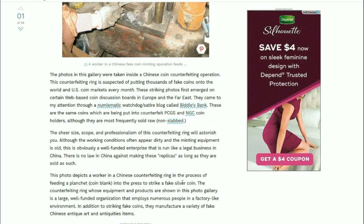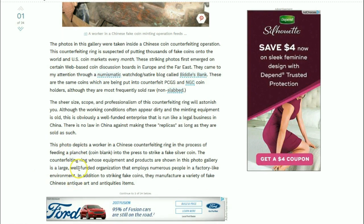There is no law in China against making these replicas as long as they are sold as such. The counterfeiting ring whose equipment and products are shown in the photo gallery is a large, well-funded organization that employs numerous people in a factory-like environment.